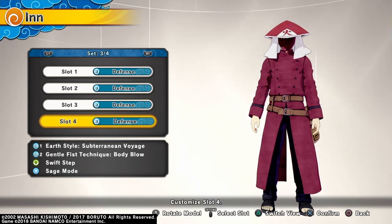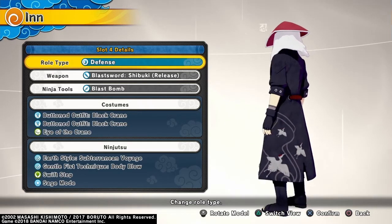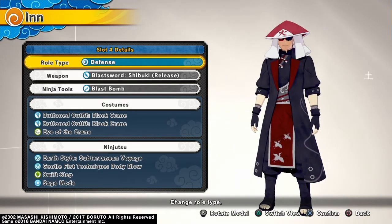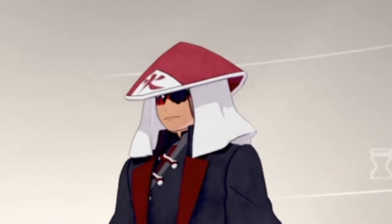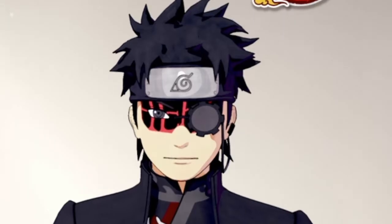Now here I am in Sakura's Inn, and I'm going to show you what the outfit looks like. This is what the male version looks like — I'm really digging the way this looks on my character. There's also a monocle; you can kind of see it underneath the Hokage hat, which I'll show you without the hat now. This is what it looks like without the Hokage hat blocking the view.